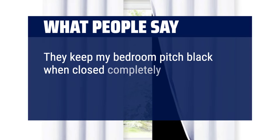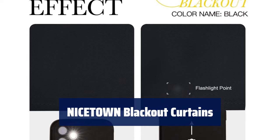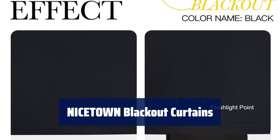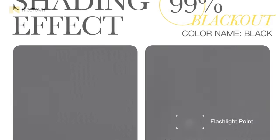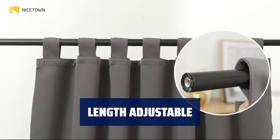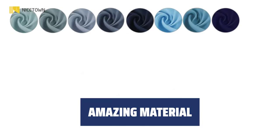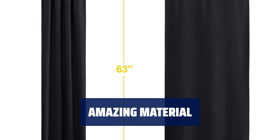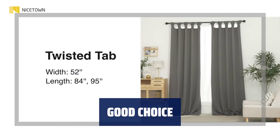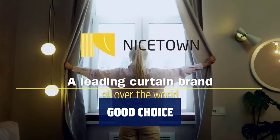They keep my bedroom pitch black when closed completely, and because they are thick they help keep the cold out. Number 3: these blackout curtains come in a set of two panels, each measuring 42 inches wide by 63 inches long. The rod pocket design allows for easy installation and sliding. If the curtains are a bit shorter than your windows, they can be hung with rings and hooks, adjustable for height up to 3 inches. The unique 3-layer construction blocks out 85% to 99% of light while providing privacy — perfect for blocking daylight or keeping sun glare off your TV.